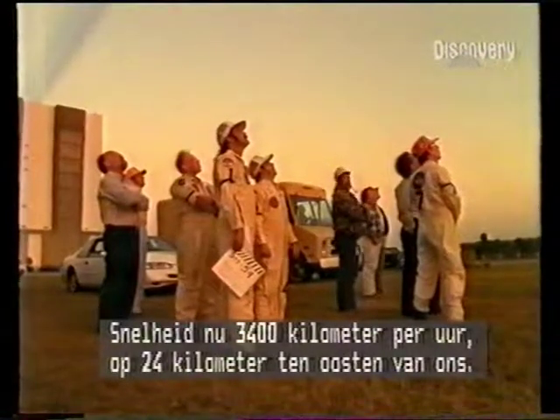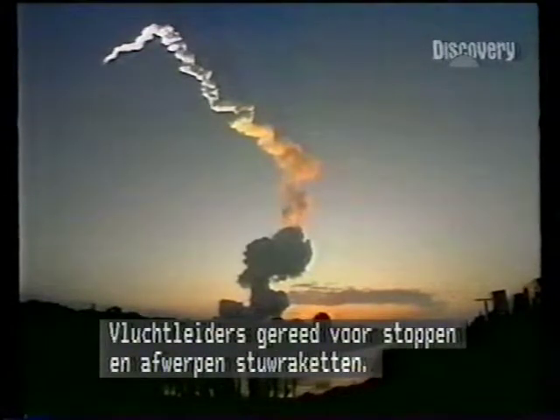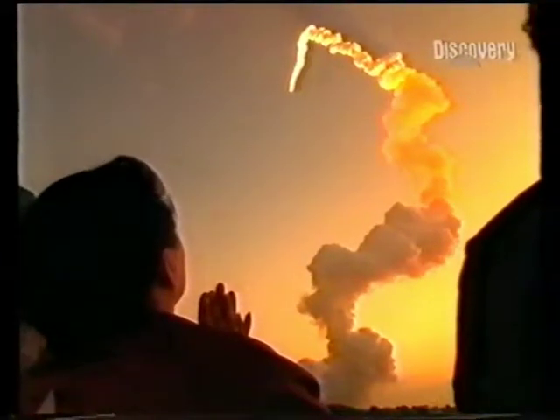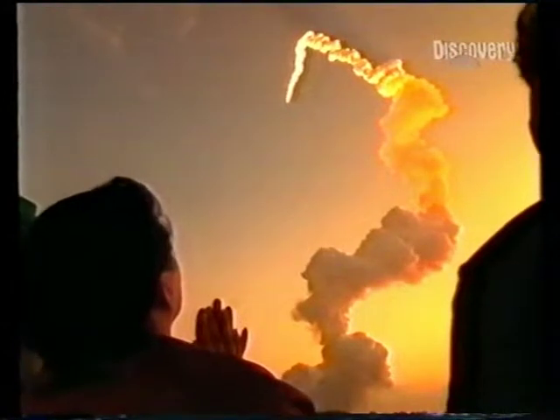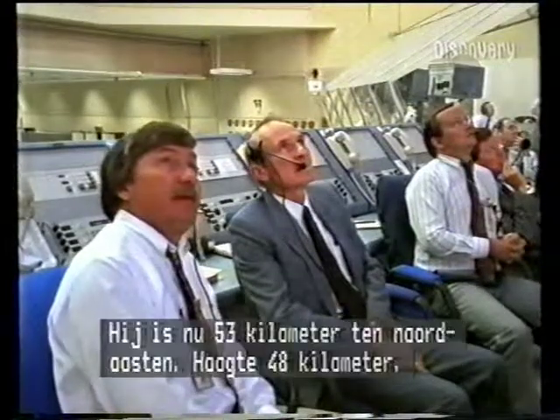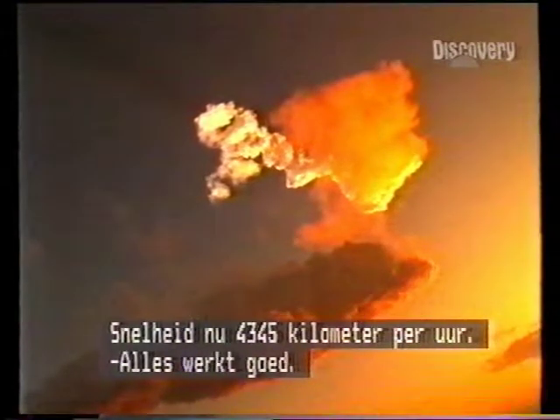Look at that shadow. Altitude now 15 miles, speed 2,100 miles an hour, 15 miles east of the launch pad. Flight controllers standing by for burnout and jettison of the twin solid rockets. Good solid rocket booster separation confirmed. Endeavour now 33 miles northeast of the launch pad, altitude 30 miles, speed 2,700 miles an hour.